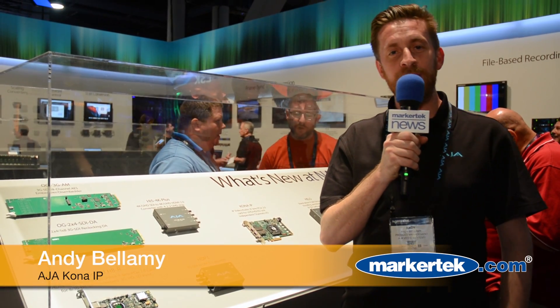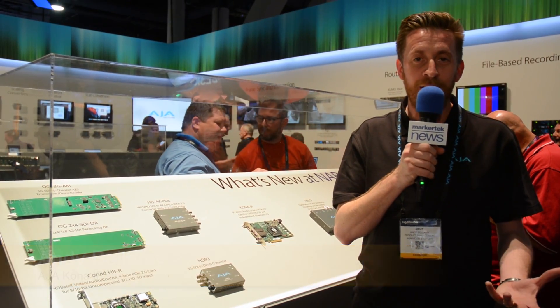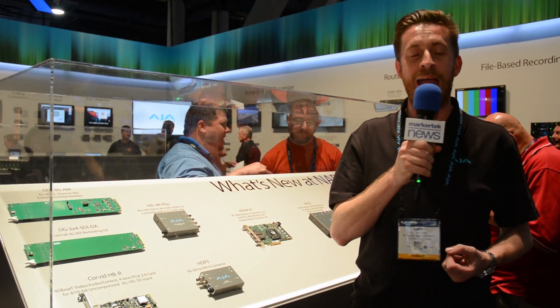Hi, I'm Andy Bellamy from AJ Video Systems. I'm a product manager and I'm here to tell you more about some of the other announcements we've had at NAB 2016.